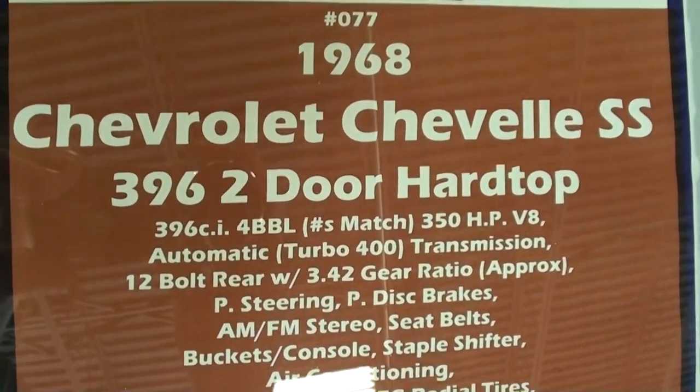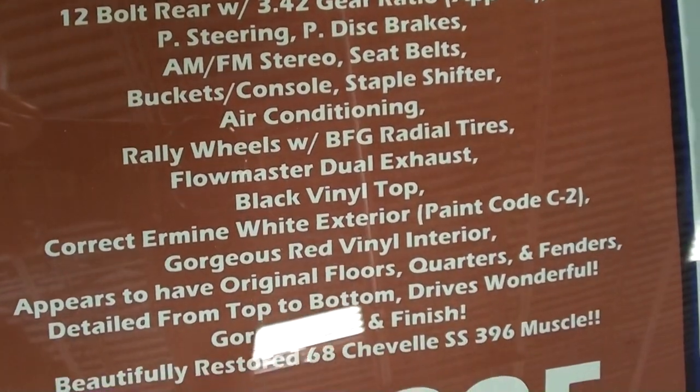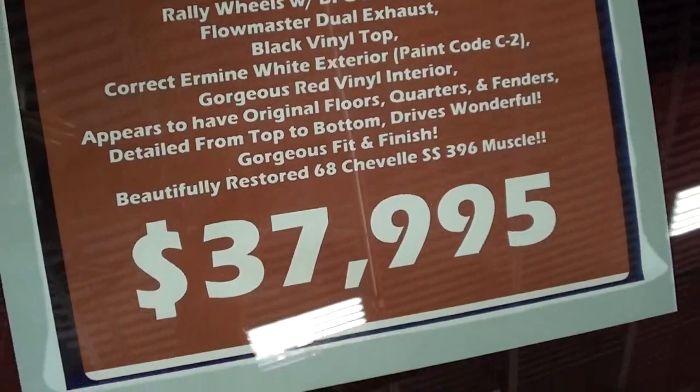It's a '68 SS, and it is numbers matching — that's the 350-horsepower 396. Anyway guys, I thought you'd like to see that one. I'm going to keep looking around and see what else they have. I'll see you later, bye.